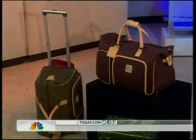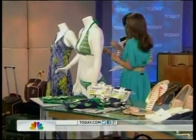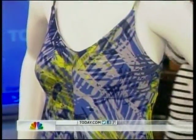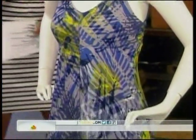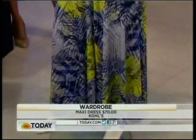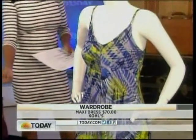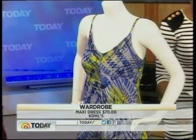Now let's move to our wardrobe essentials. If you're going to pack anything, I really think it should be the maxi dress. This is Jennifer Lopez at Kohl's. You can wear this over your bathing suit or out to dinner, and this jersey fabric will never wrinkle. It can literally go in a ball in your suitcase and come out looking perfect — and it's really comfortable and flattering.